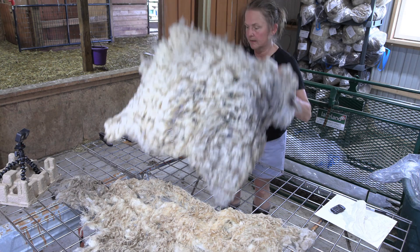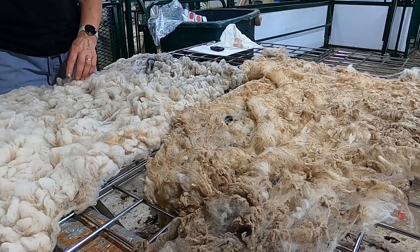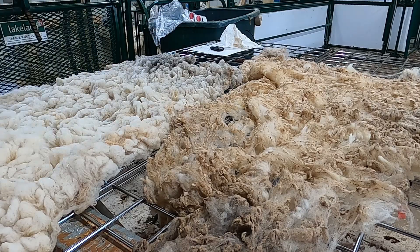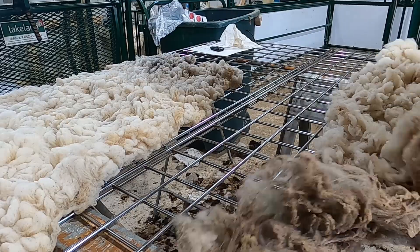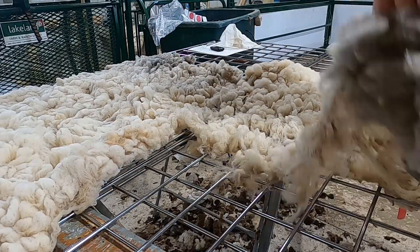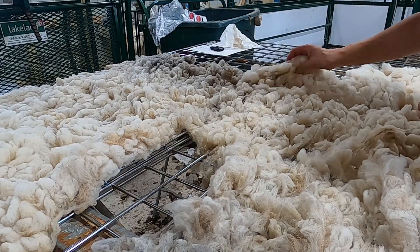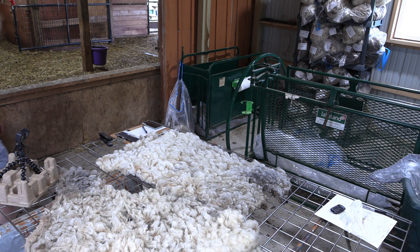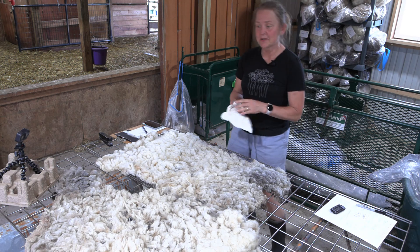How would I process this fleece? I would flick it. This one is really standing out — I love the crimp and the feel of it. You can have micron tests all you want, but how does it feel? I like her density. She's not crazy dense to where it's going to take three or four wash cycles. Plus, I'm a little partial because she's such a sweetheart.